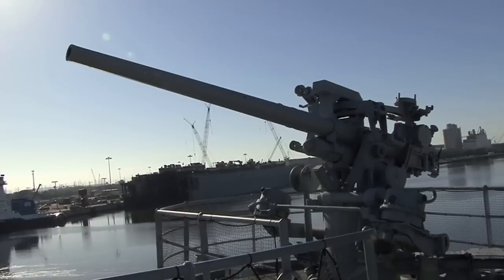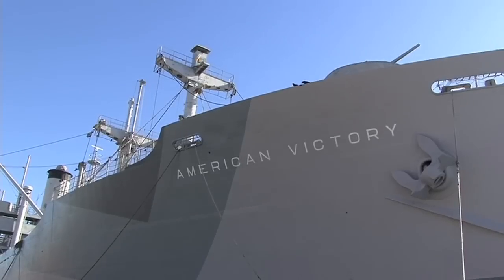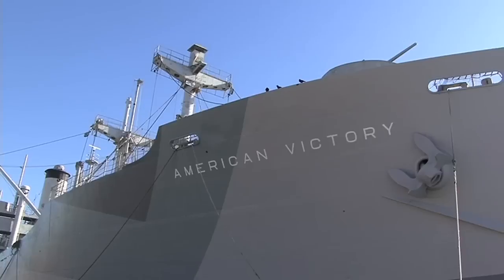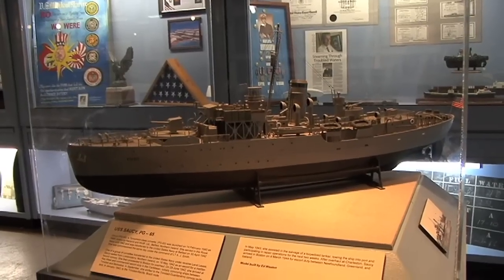The American Victory not only played an important role in World War II — she also served in the Korean and Vietnam Wars and continues to serve the Tampa Bay area today. She does so by training firefighters, police officers, first responders, FBI, and active and reserve military working dogs that keep our ports and our community safe. In addition to helping train local service men and women, the American Victory Ship and Mariner's Museum preserves American maritime history.